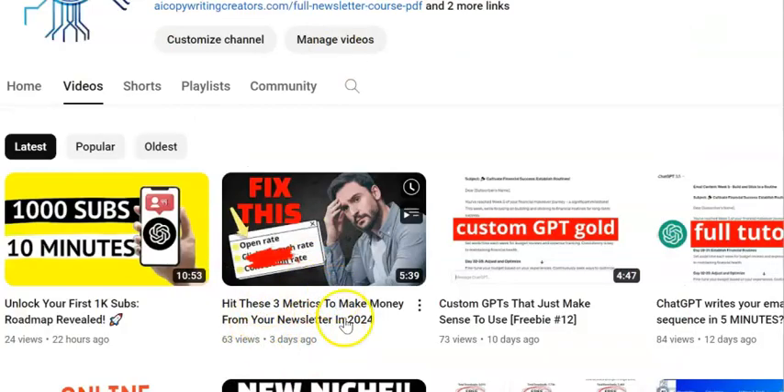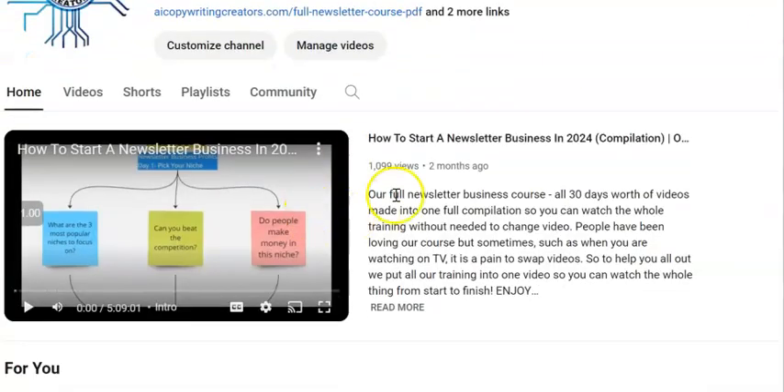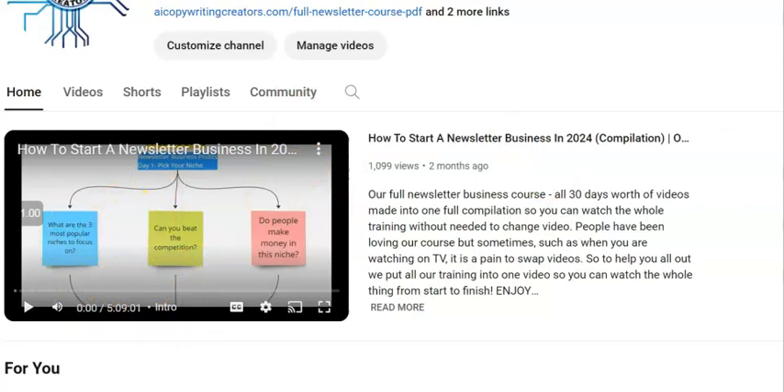If you want more details on these metrics, come over to our YouTube channel homepage. We have a video on how to get those first 1,000 subscribers, which will give you the data to go with your open rates and click-through rates. You'll also find our free course on the homepage — it's five hours of content that you can go through to learn how to set up a newsletter business.